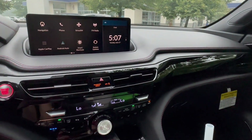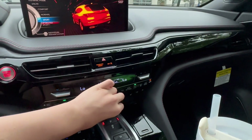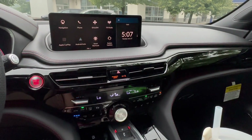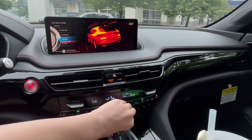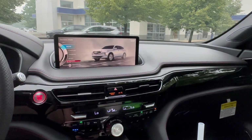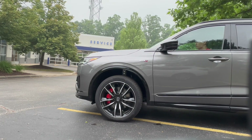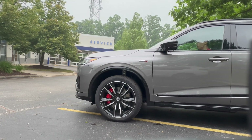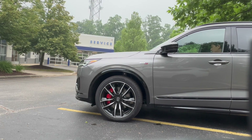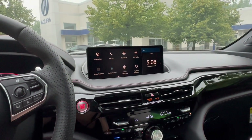You will have wireless Android Auto and Apple CarPlay. That large knob controls your dynamic modes — Sport Plus lowers the exhaust note, and you also have Snow and Lift modes. You have an air suspension with this, which is an Acura first.